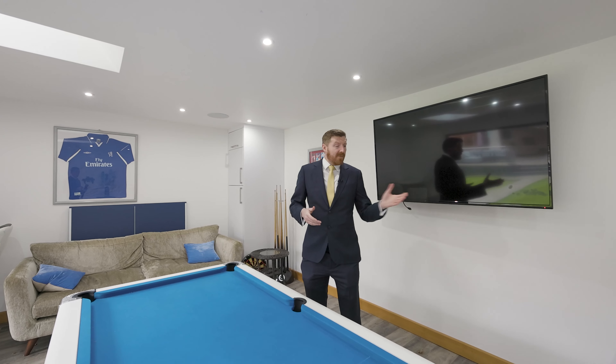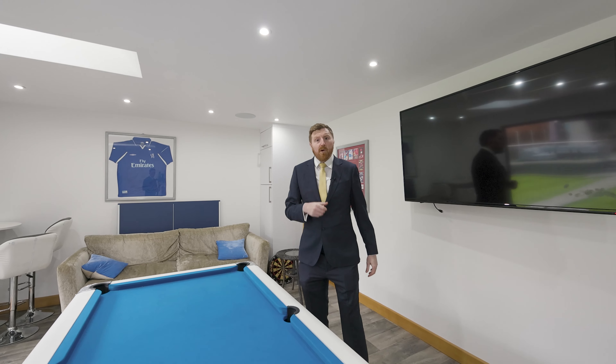If this property is of interest and you'd like to have a look, or even if you just want to come have a beer with me, give me a call — I'd love to show you.